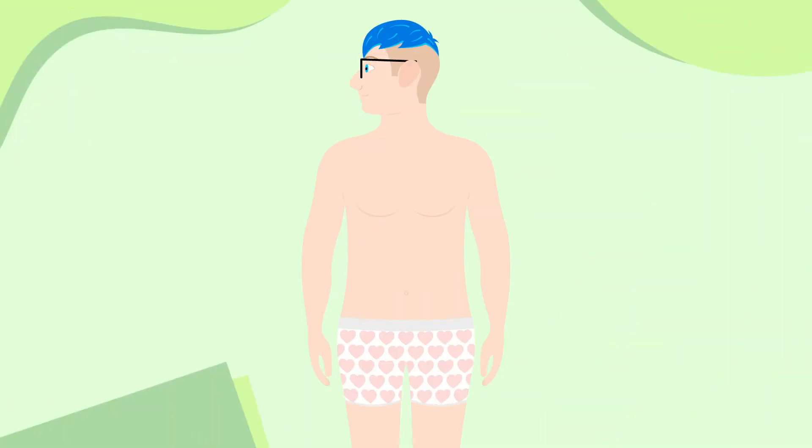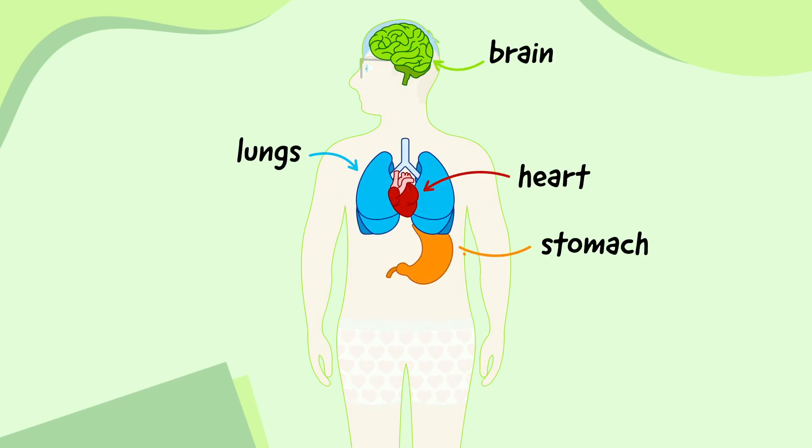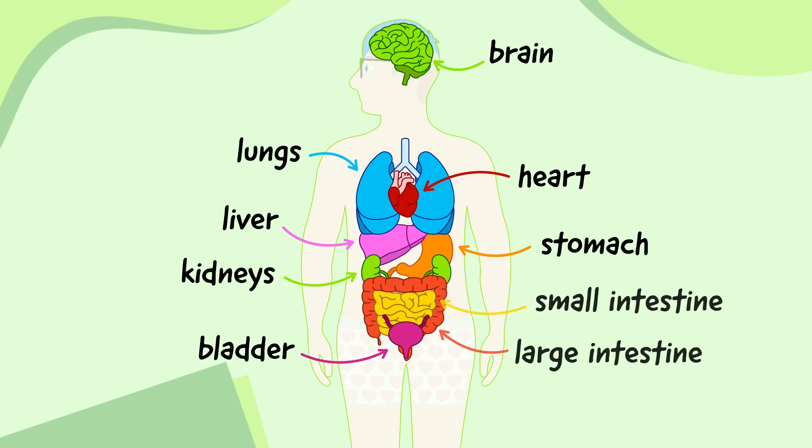Let's quickly remind ourselves of the main organs again: the brain, heart, lungs, stomach, liver, kidneys, intestines, bladder and skin.